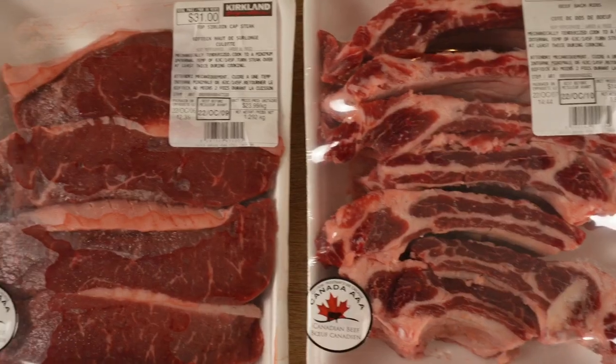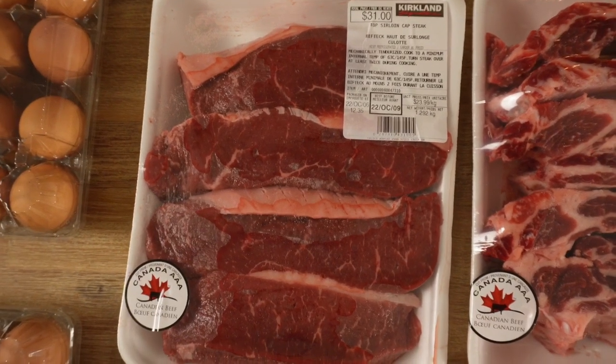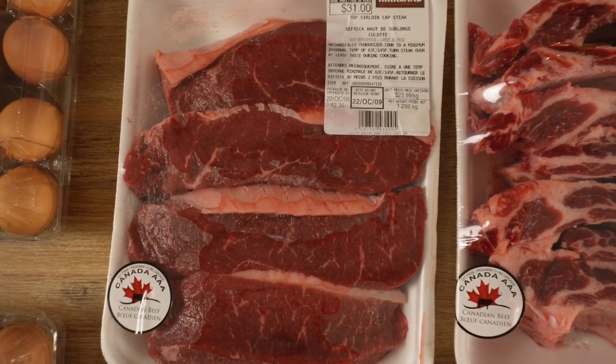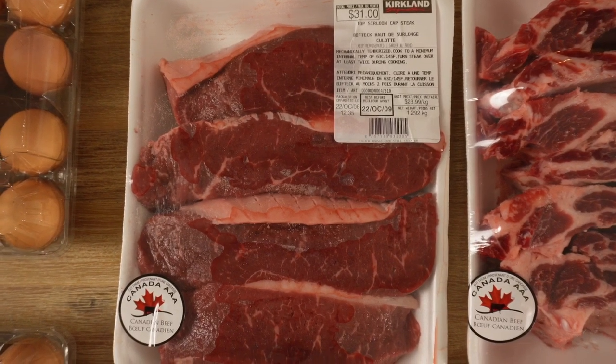Something that we've been getting recently are these top sirloin cap steaks. We were eating ribeyes and other strip loins quite often and we thought we'd switch it up. The sirloins are really tasty as well — they have a really great beefy flavor. It definitely has a different texture than ribeyes or strips; it's more like a roast beef sort of texture.